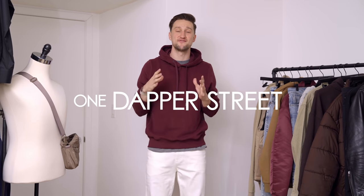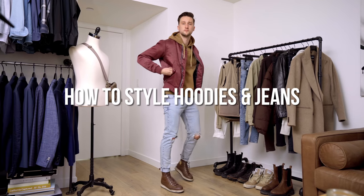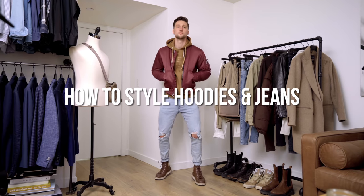Hey guys, what's going on? My name is Marcel Flores. Welcome to my YouTube channel, One Dapper Street. Welcome to today's video where we're going to take a look at a classic combination, jeans and a hoodie, and how to make that look a lot more interesting.